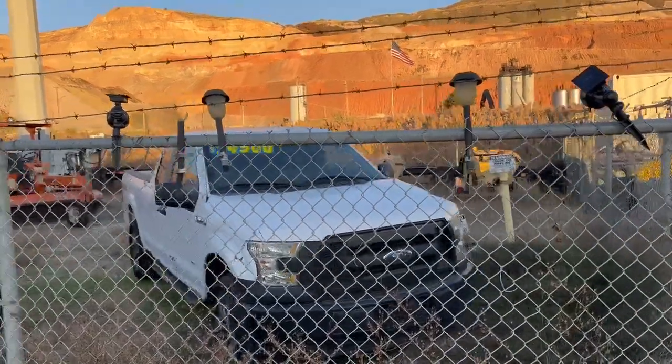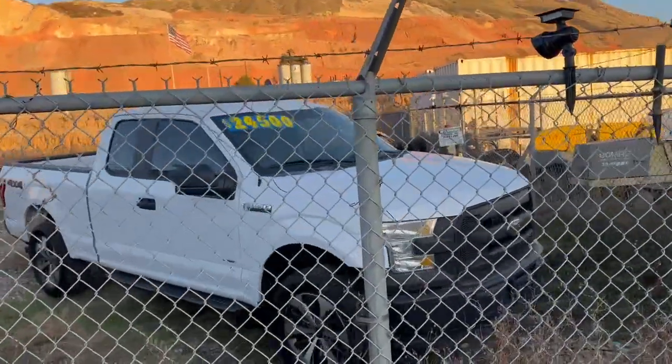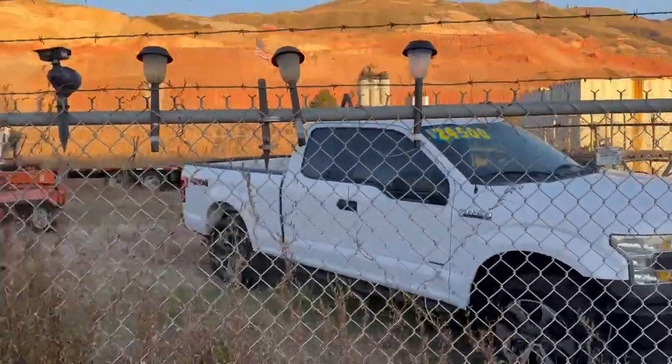Welcome to Dogface Equipment. How about a killer F-150? Very, very clean. Brand new tires. Perfect superintendent truck.